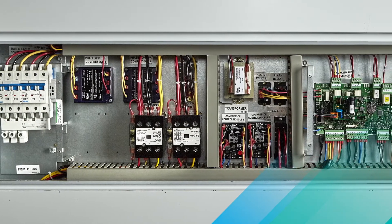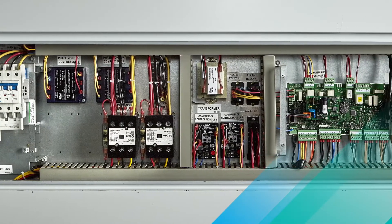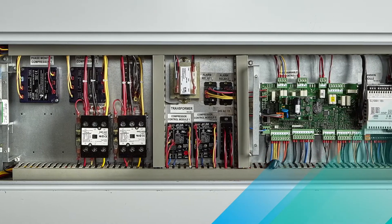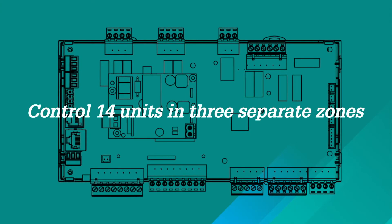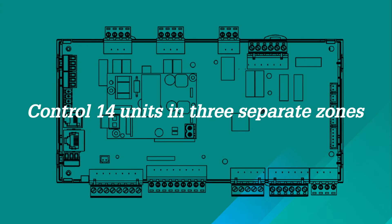Managing your system, no matter how big, is simple with our Programmable Logic Control, or PLC, technology. We've developed exclusive programming that allows you to control up to 14 units in three separate zones.